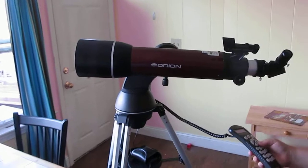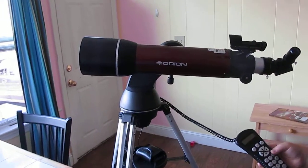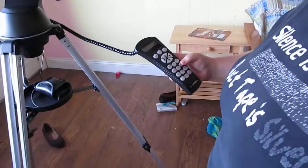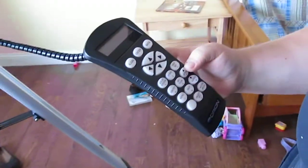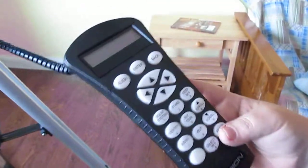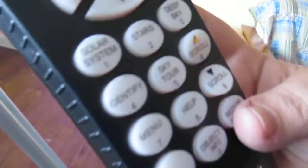You don't even need to look for them — it'll find the galaxies you want. You can put it on solar system, stars, deep sky, sky tour, all these things, object info. It's real easy to use, actually. It says right here all the names on the buttons.